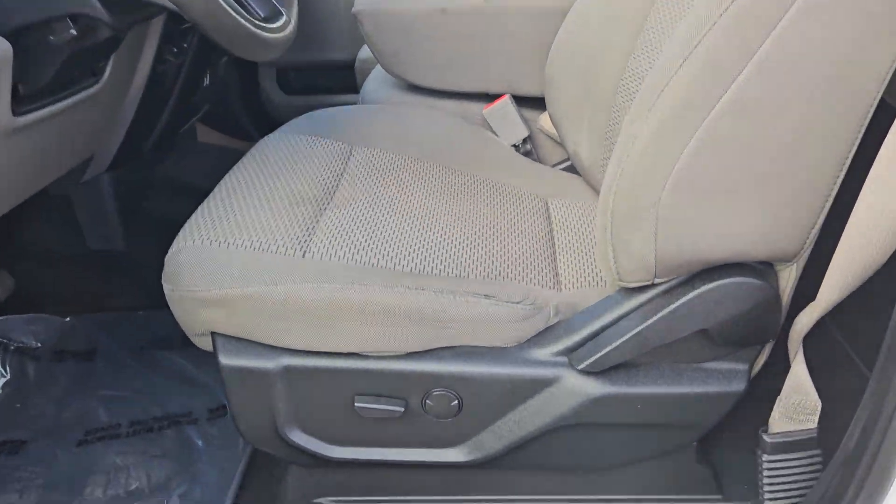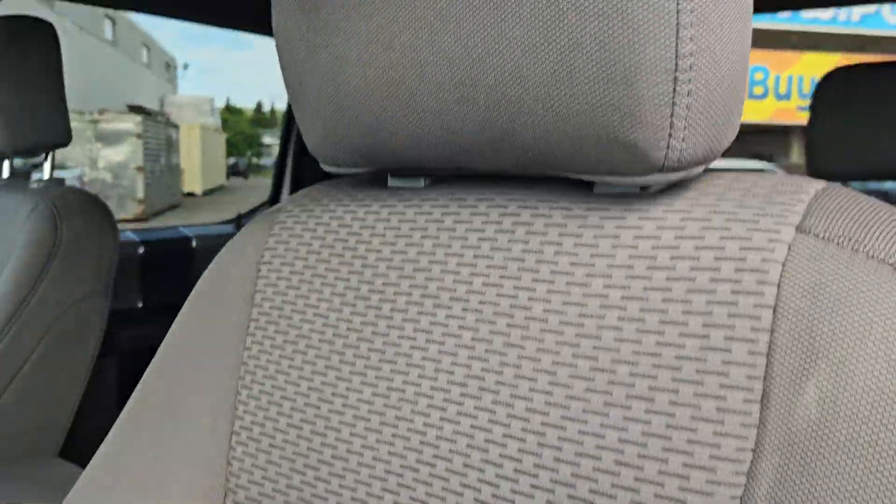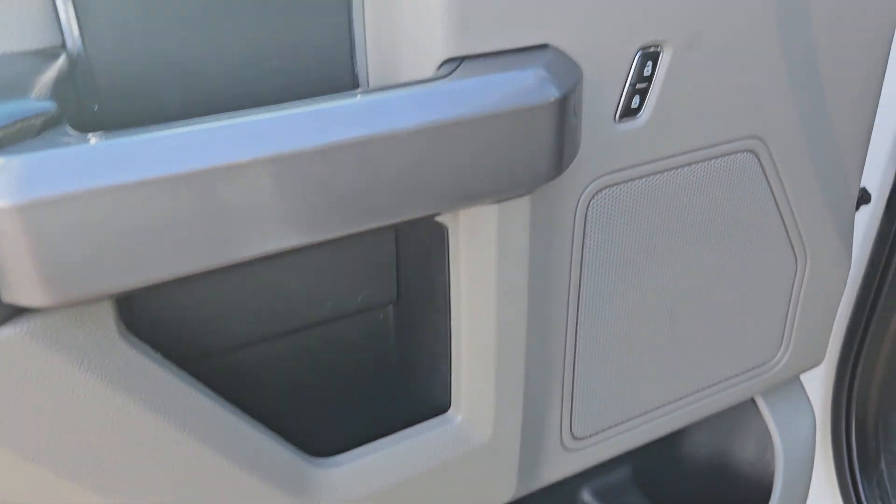Taking a look at the driver's side now, we can see the seats are mostly powered with that being the only manual part. Same cloth interior we saw in the back there, plenty of door space.